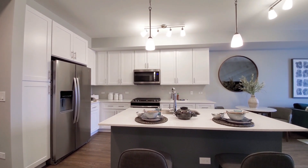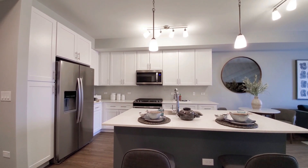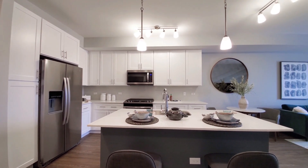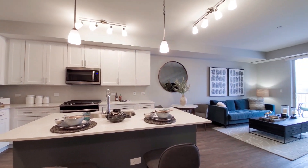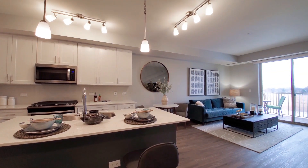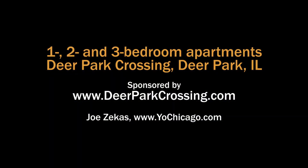Deer Park Crossing has a great location just across the street from the Deer Park Town Center, a very appealing suite of amenities, and upscale apartments. It really belongs high on your must-visit list. Head to the Deer Park Crossing website for near real-time rent and availability info.